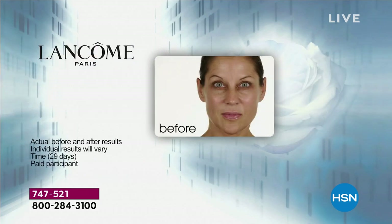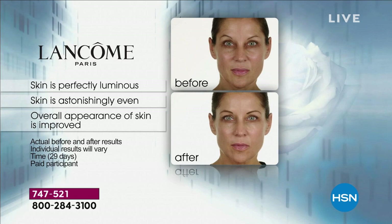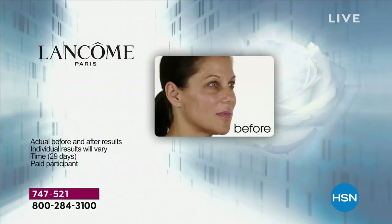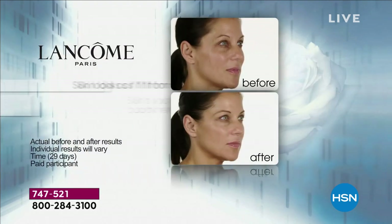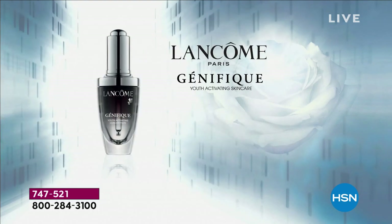We formulated Genifique with Bifidus Prebiotic to give you perfectly luminous, astonishingly even skin. Even from your first dropper, you're going to notice that the overall appearance of your skin is improved. And over time, you're going to notice that youthful quality — that lit-from-within quality that you once lost and didn't even realize was gone until it was too late — it starts to reappear.